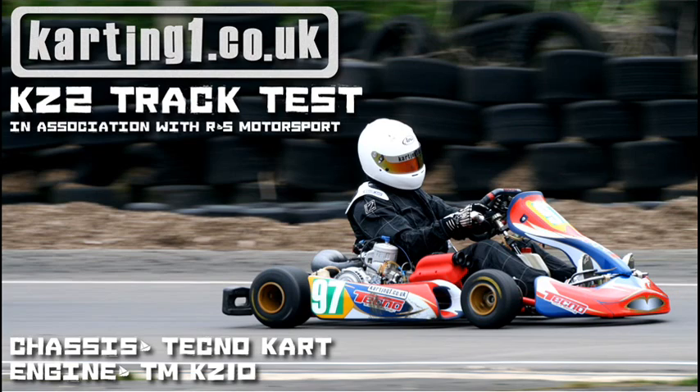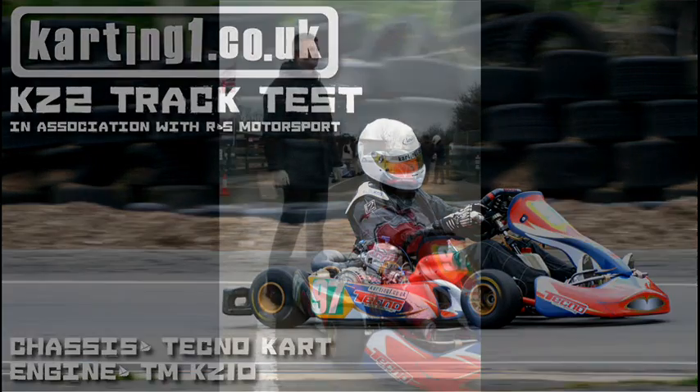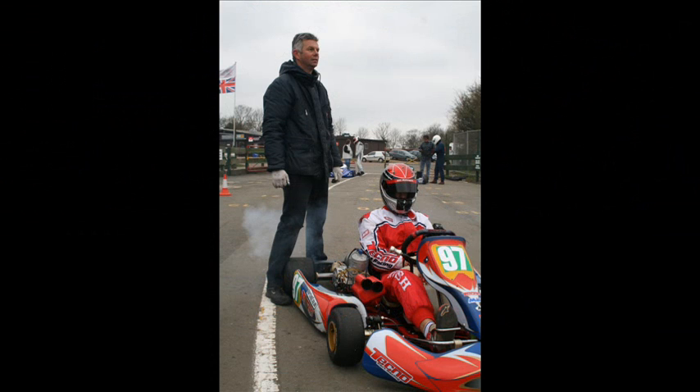We teamed up with the guys over at R&S Motorsport, who are the Techno Kart importers for the UK. It's a father and son outfit — Brian and Jamie Rush. They gave us a Techno Kart chassis and a TM KZ10 for the day, and this is what we thought about the whole experience.